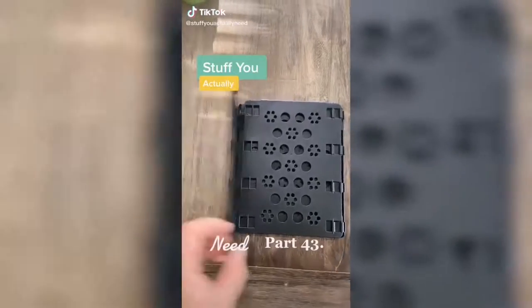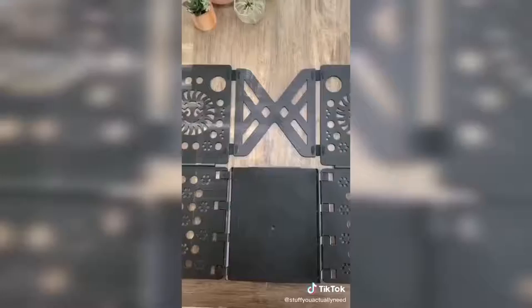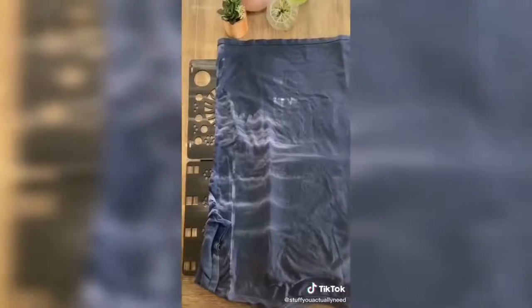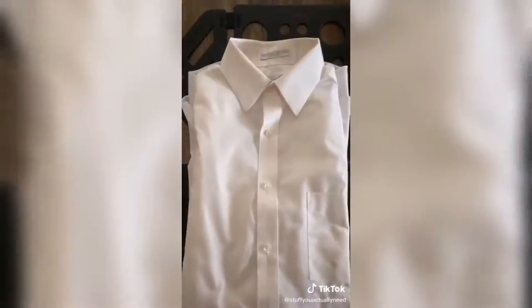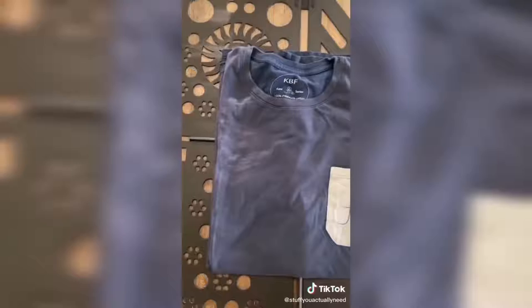Stuff you actually need part 43. This is my perfect shirt folder that I found on Amazon and it makes you fold shirts like a champ every time. All you do is open it up, place your shirt down like this and fold the sleeves in, flip the left side, now the right side, grab the one at the bottom, and flip it up. You can fold dress shirts, long sleeve shirts, and even regular t-shirts — and it's perfect every single time.